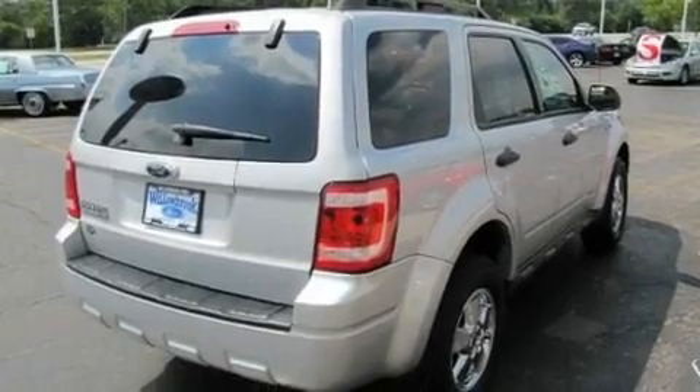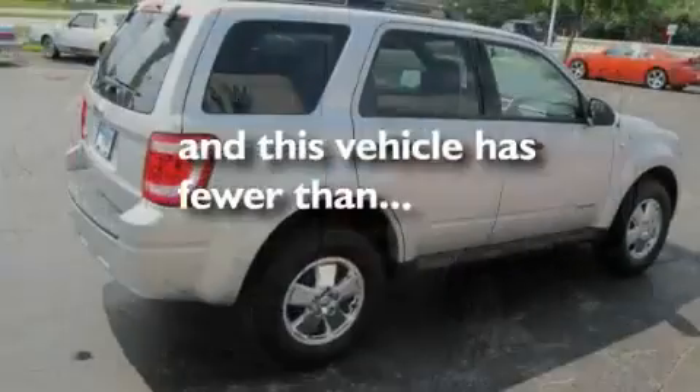Additional features include an engine immobilizer theft deterrent system, a chrome grille, a low-tire pressure indicator, 12-volt power outlets, and this vehicle has fewer than 22,000 miles on the odometer.